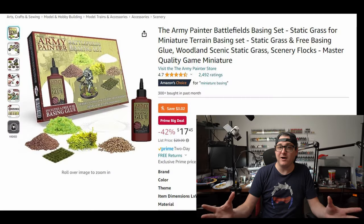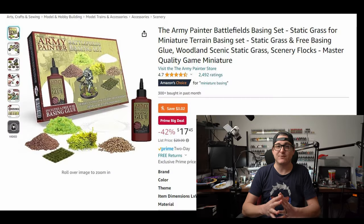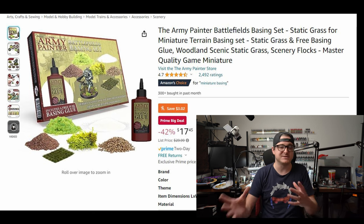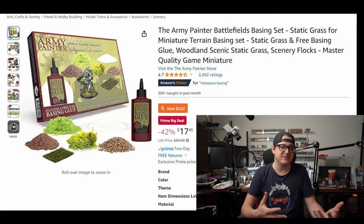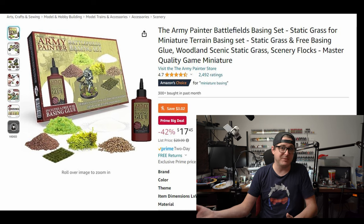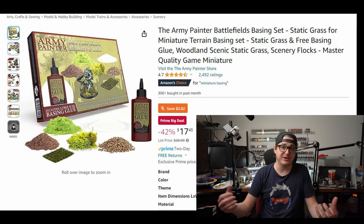Next, if you want to get your basing on, the Army Painter basing set is right now 50% off. There's a slew of different stuff in there to cater to a bunch of different needs, so maybe not the most specific product, but at 50% off it might be a good way to just throw a bunch of extra stuff into your basing kit and have it for later.